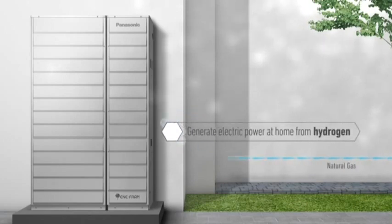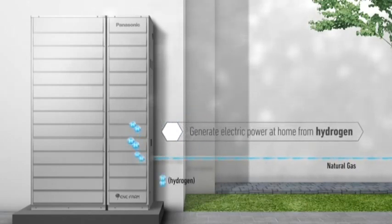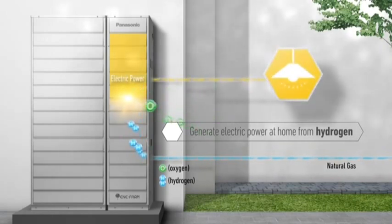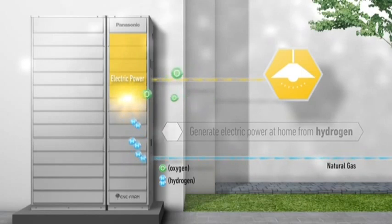Enifarm generates electric power through a chemical reaction between hydrogen that is extracted from natural gas and oxygen in the air. Because the power source is a chemical reaction, Enifarm can generate electric power at any time, day or night, without generating much noise.